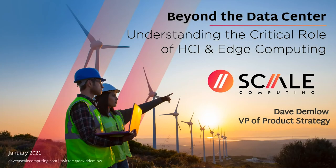Hello everyone, thanks for joining today. My name is Dave Demel, I'm the Vice President of Product Strategy with Scale Computing. Today we're going to cover 'Beyond the Data Center: Edge Computing — Understanding the Critical Role of Hyperconverged Infrastructure in the Edge.' We'll talk about what edge computing is, key requirements, use cases and examples, and then discuss the Scale Computing HD3 Edge product line. We can take questions during the session as well.